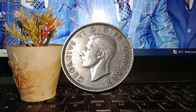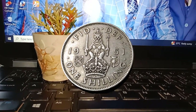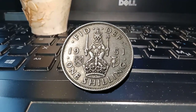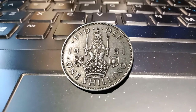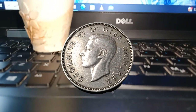As we conclude our journey into the realm of the 1951 1 shilling coin, we've witnessed how a small piece of metal can hold immense historical, cultural, and collector's value. Whether you're an avid collector or simply curious about numismatics, exploring the stories behind these coins can be a truly enriching experience. Thank you for joining us today, and until next time, keep exploring and cherishing the treasures of the past.